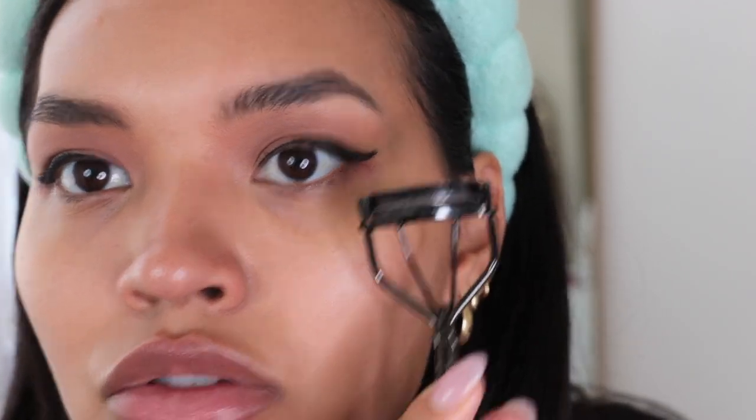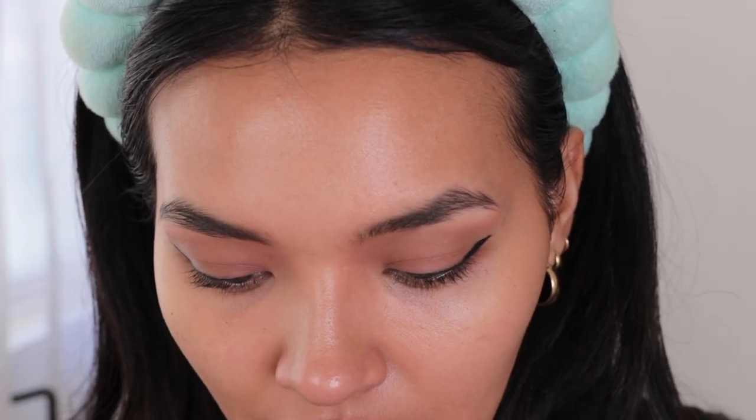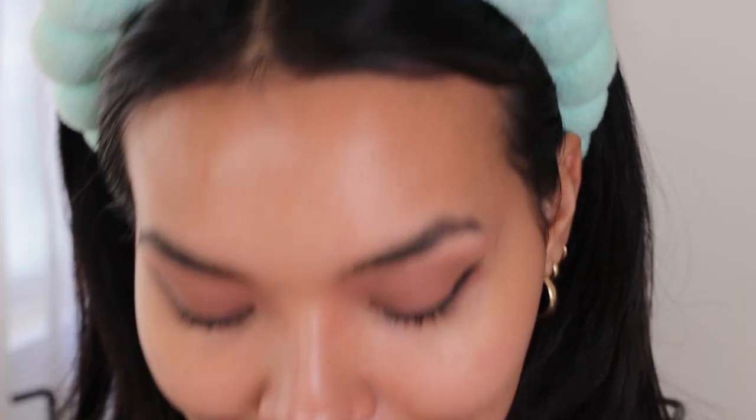This one looks way better — see how this just goes straight out? The other one dips and then goes back out. It's not even right. I'm going to use my Lash Sense — it says Sensational — to fix things up.